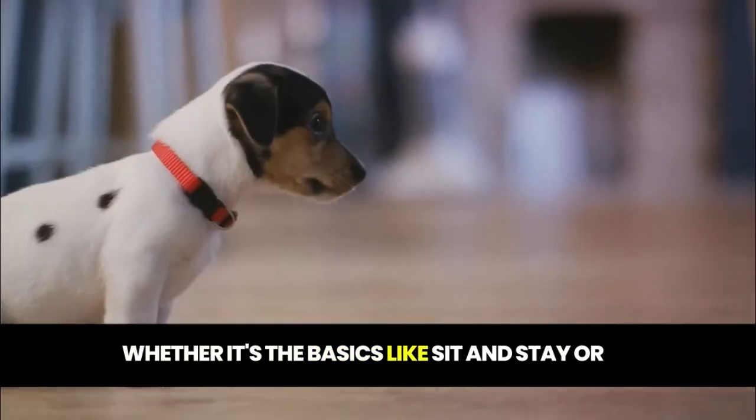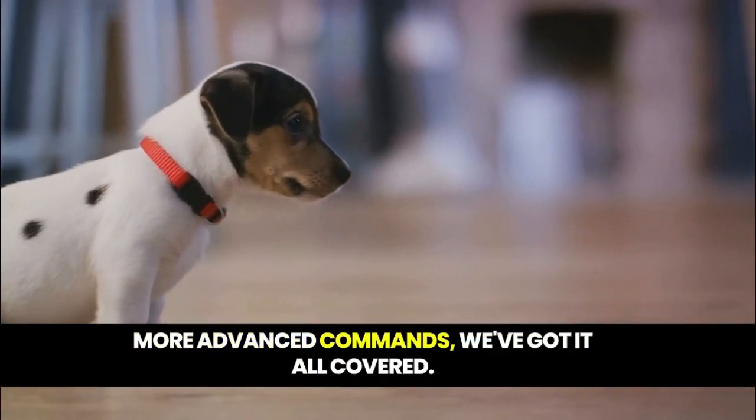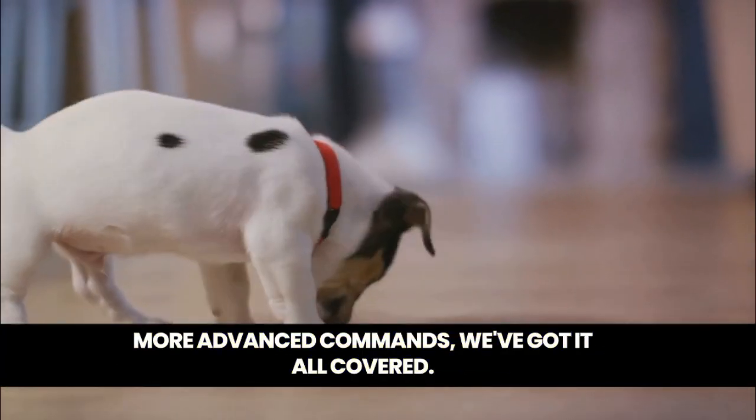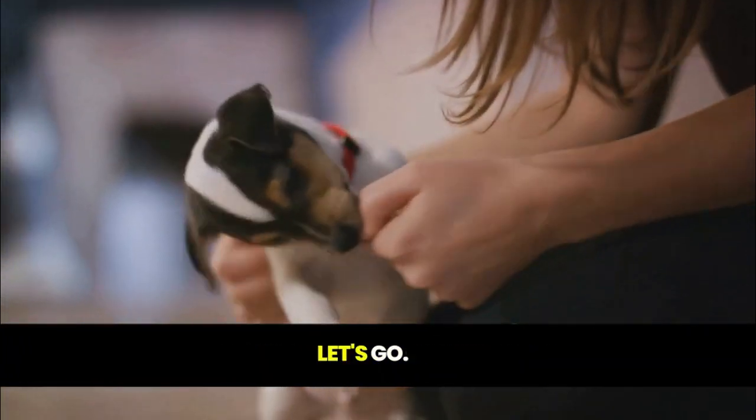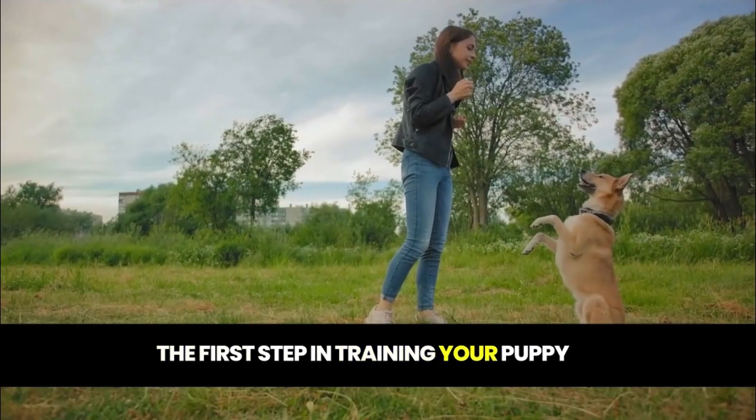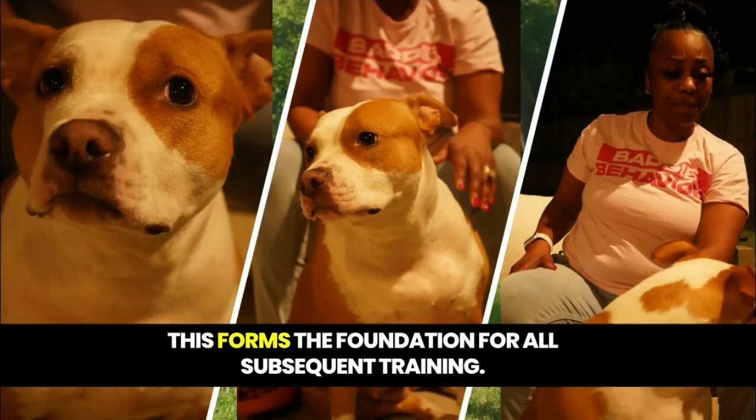Whether it's the basics like sit and stay or more advanced commands, we've got it all covered. So are you ready to dive into the fascinating world of puppy training? Let's go! The first step in training your puppy is all about trust and bonding. This forms the foundation for all subsequent training.